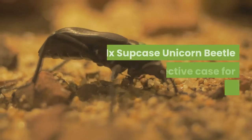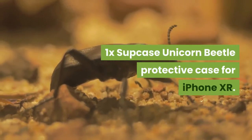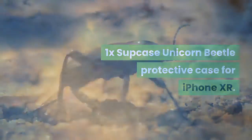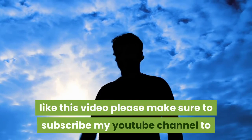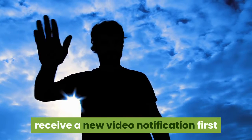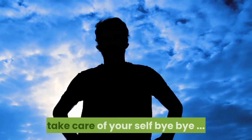What's in the package: one SUPCASE Unicorn Beetle protective case for iPhone XR. Thanks for watching my video. If you like this video, please subscribe to my YouTube channel to receive new video notifications. Take care of yourself, bye bye.